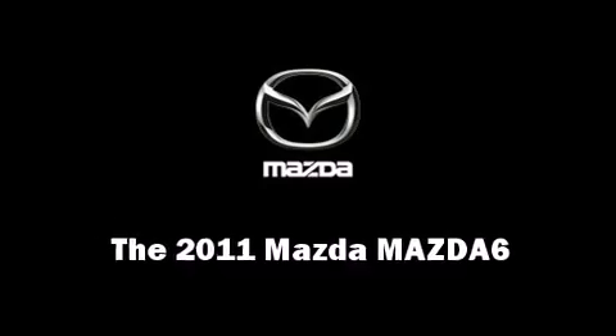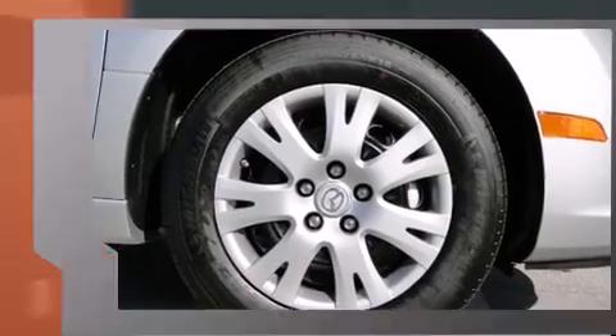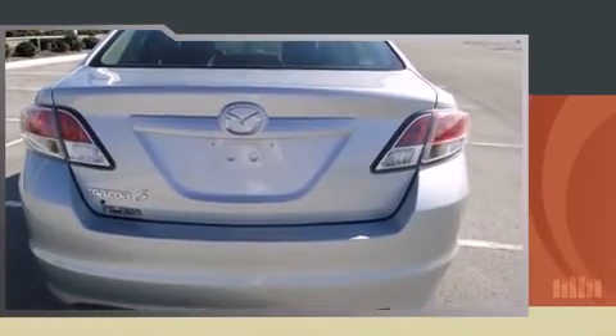Get excited about the 2011 Mazda Mazda6. This four-door, five-passenger sedan offers the features and options for which you've been searching. Under the hood you'll find a four-cylinder engine with more than 150 horsepower, providing a smooth and predictable driving experience.